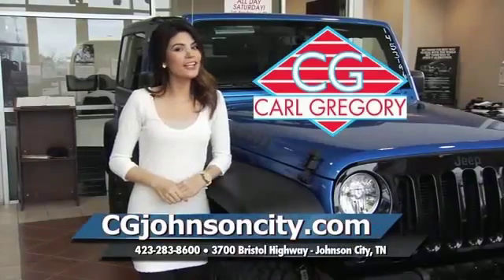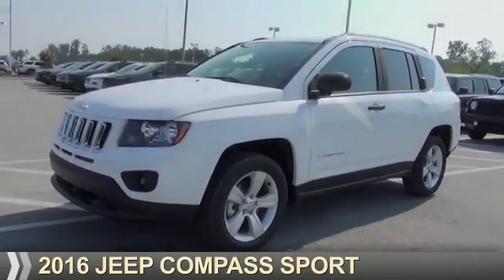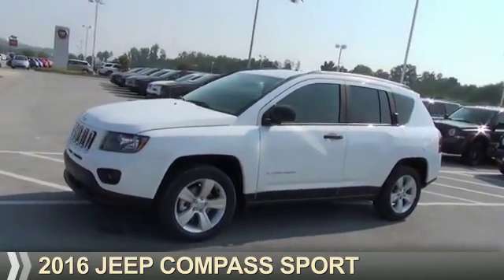CGJohnsonCity.com. If you don't log on today, we can't save you any money. Presenting the 2016 Jeep Compass.